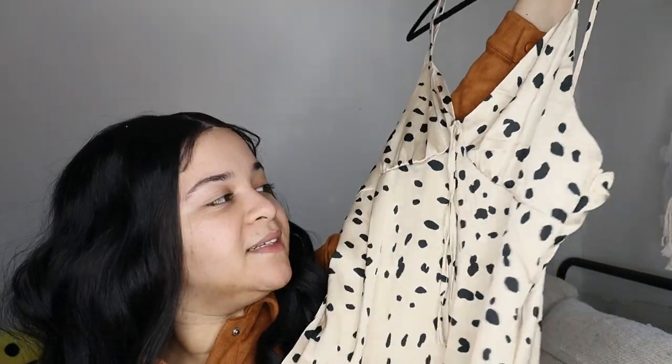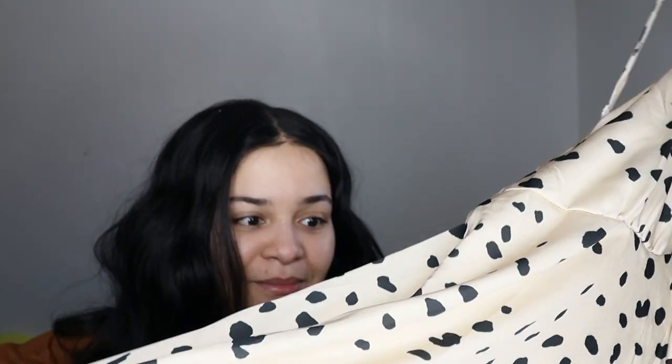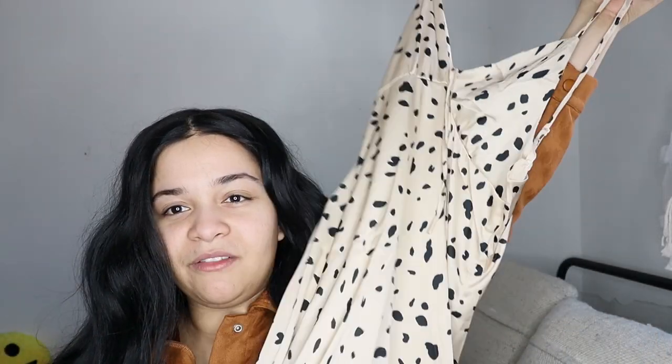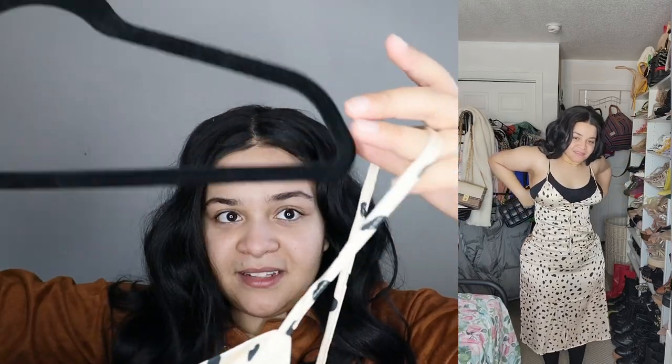The next item is this faux satin dress — I have a bone to pick with this. I haven't tried it yet, and looking at the hips I'm not sure it's going to fit. I got this in a size large because they didn't have an extra large. But I love the print so much — if you've seen my other videos, I always pick up something with this kind of print. It has a little tie in the front and adjustable straps. Hopefully it fits — we'll see.